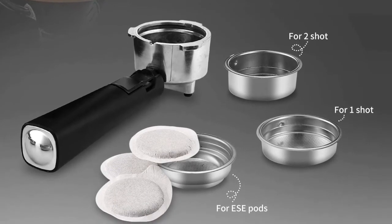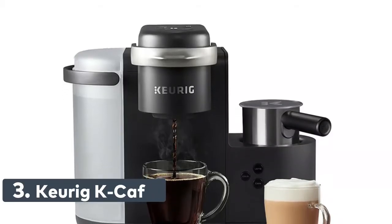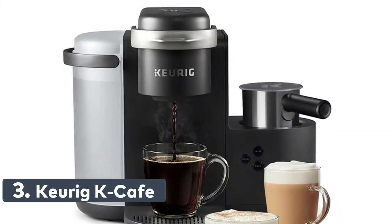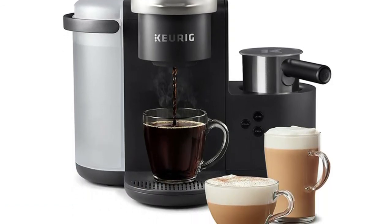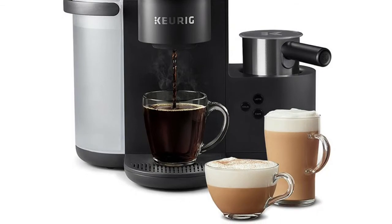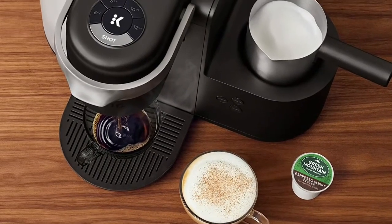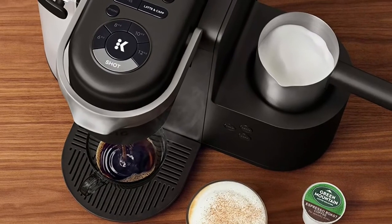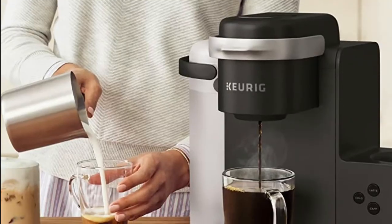Number 3: Keurig K Cafe. Use any K-cup pod to brew coffee or make delicious lattes and cappuccinos. Just insert any K-cup pod and use the button controls to brew delicious coffee or make hot or iced lattes and cappuccinos. It allows you to brew 6 cups before having to refill, saving you time and simplifying your morning routine.